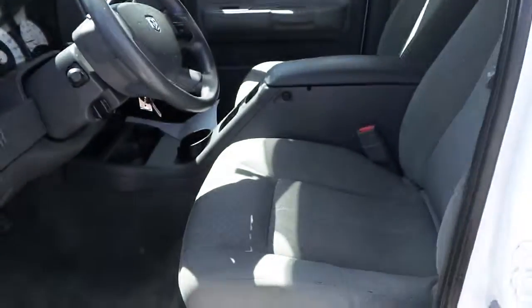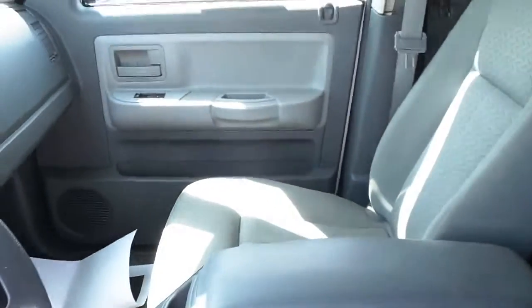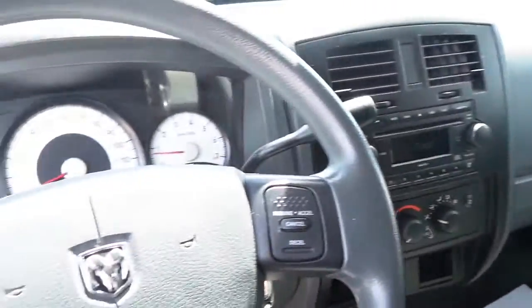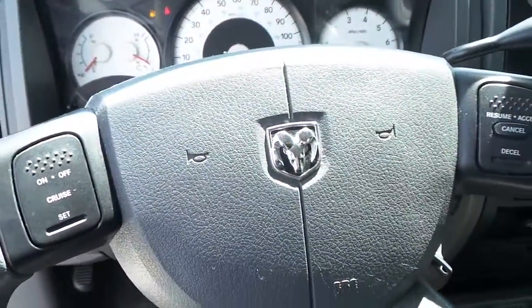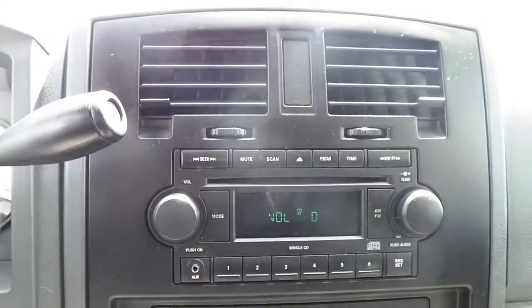This Dakota features a gray cloth interior, basic power windows, locks and mirrors, cruise control, and an AM/FM, CD and MP3 audio radio.